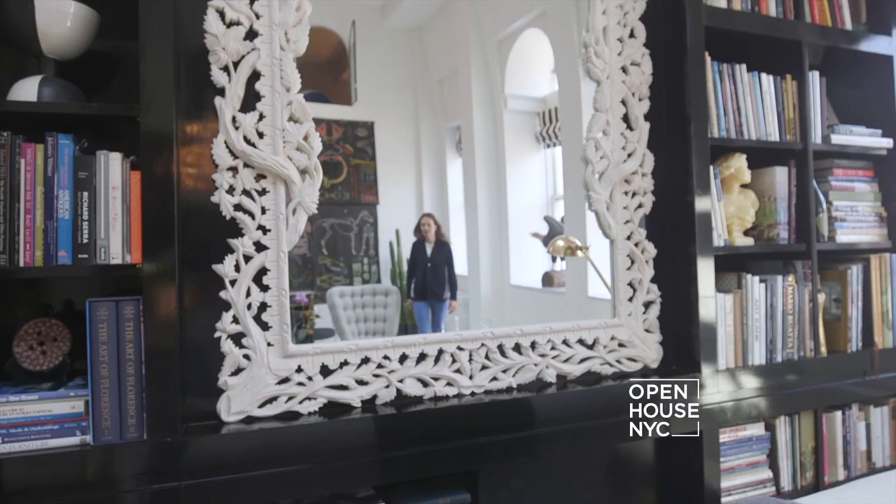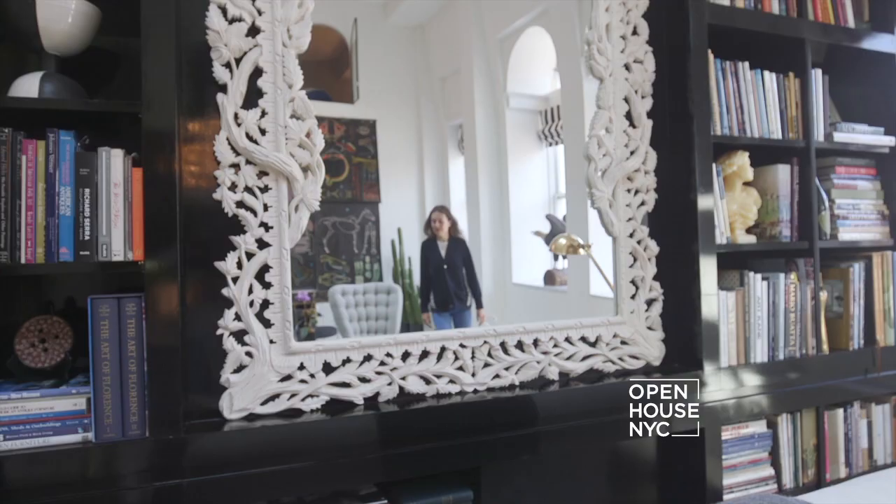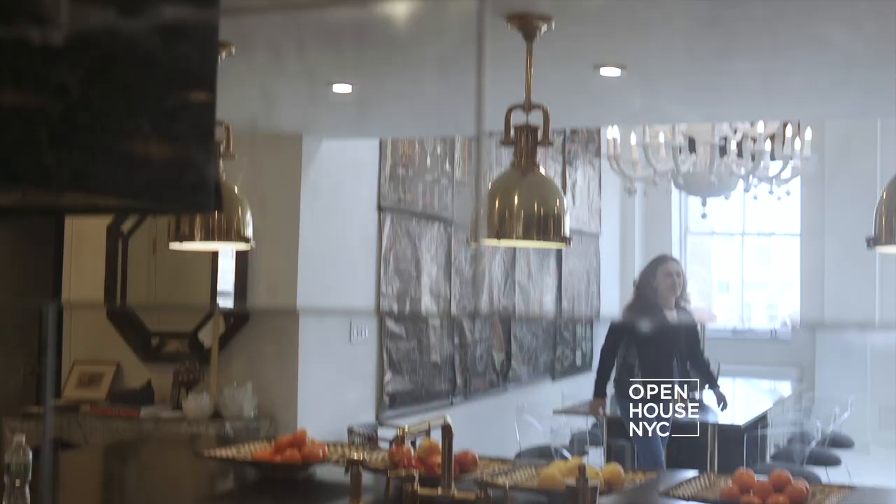For me any project where you feel like you're taking a journey through the space is a success, but the real success is when your client loves it as much as you do. Thank you for joining me on the tour of this NoHo loft.